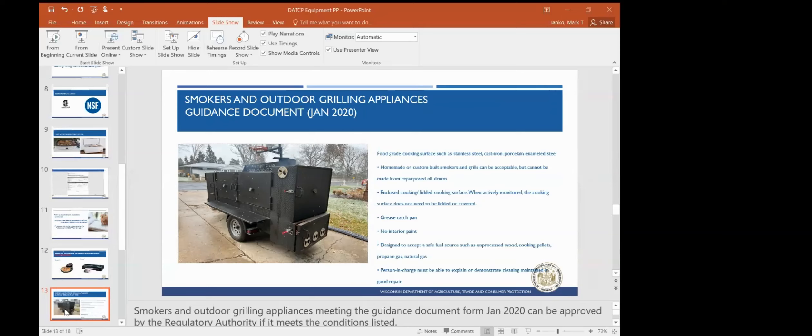We've seen a rash of these come through, and that's why this guidance document was created. If you do see these at one of your facilities and they meet these characteristics, you can approve the use of the smokers or grills that have been made, as long as they meet these criteria.